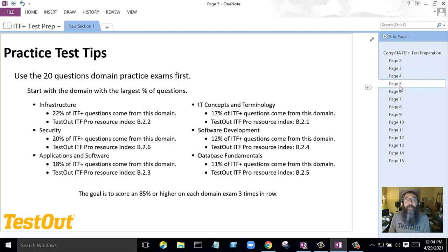One of the best tools in the TestOut software is our 20-question domain practice test — this is where you should start. Do not just start diving into 75-question practice tests. Start with the 20-question exams and begin with the one that has the highest percentage. Start with infrastructure first — that's test B2.2 — then move to security, then application, terminology, development, and database fundamentals. This is the order you should follow.